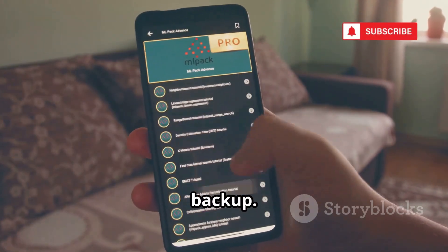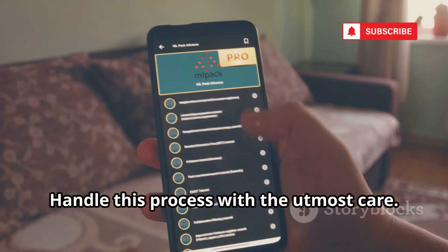Remember: backup, backup, backup. Handle this process with the utmost care.